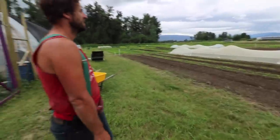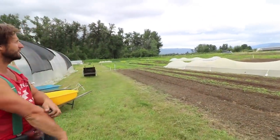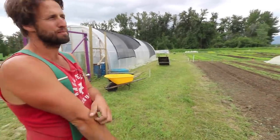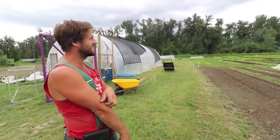A lot's happened since last time you were here. It's a typical market garden layout — ten beds to a block, which is just about the width of my tarps because I make use of occultation. First season using insect netting, and that's going well.